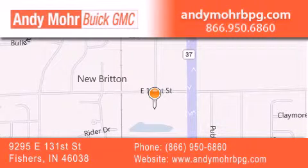Receive free no-obligation price quotes. Stop by and visit us at 9295 East 131st Street in Fishers, or see us online at AndyMooreBPG.com.